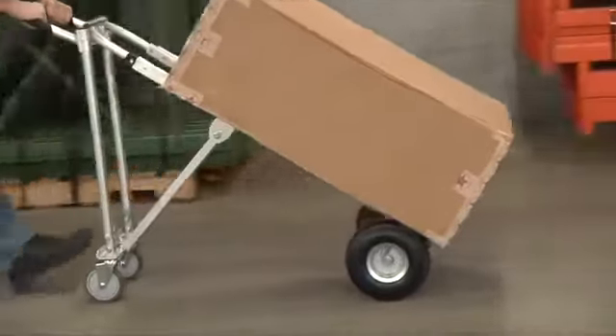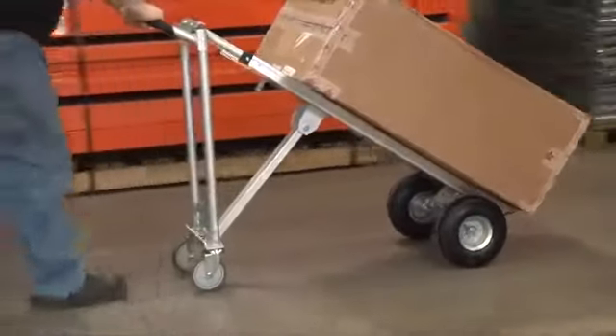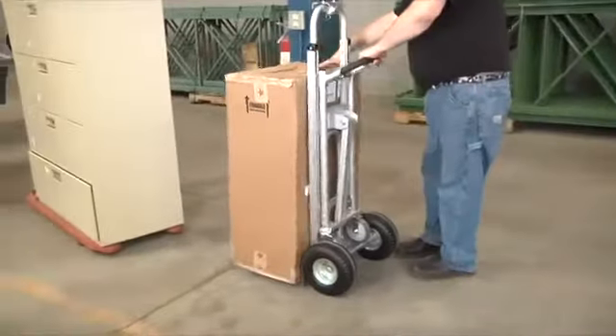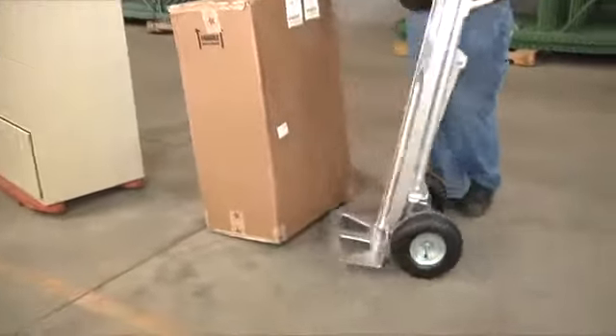An extra leg includes two heavy-duty 5-inch swivel casters that fold out for extra stability and effortless maneuverability. With an 8-inch by 18-inch toe plate, you can easily load and tilt large loads for maximum moving power.